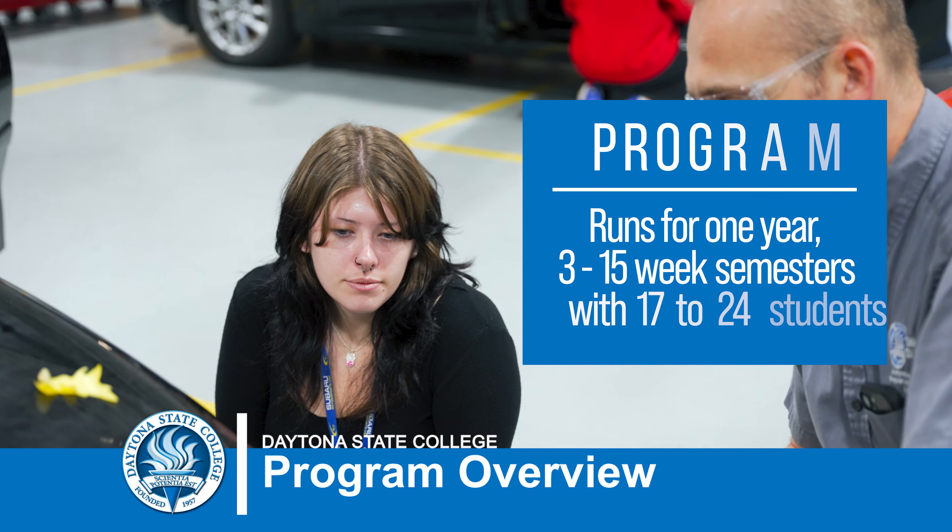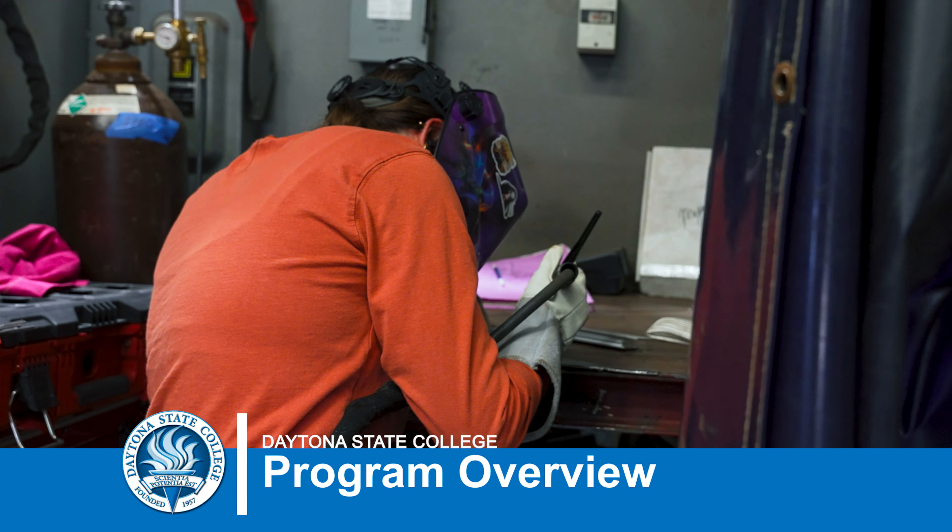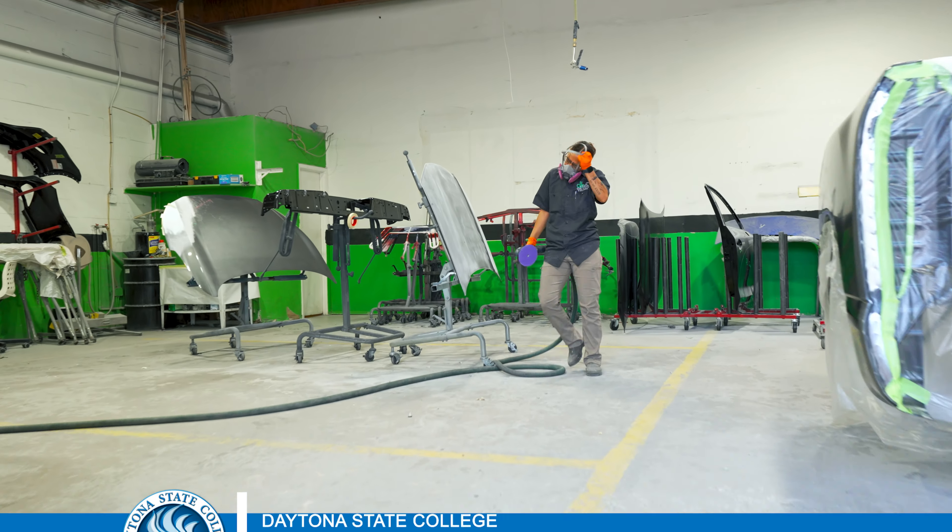The female enrollment has gone up drastically in the last three years. They're very successful when we get into welding and the refinishing aspect of things.